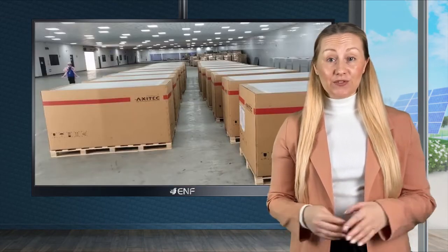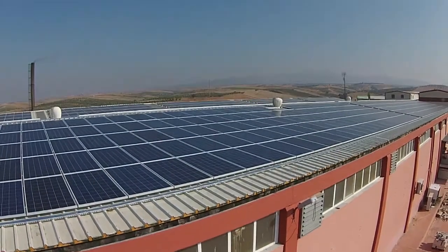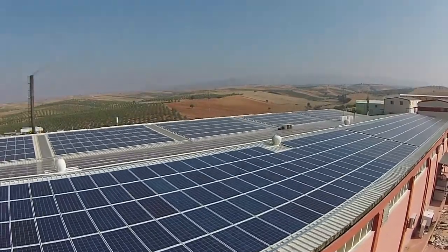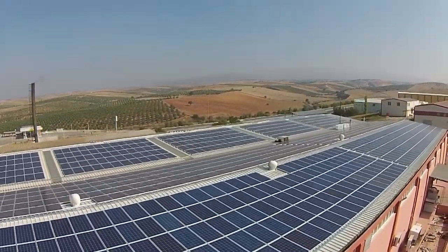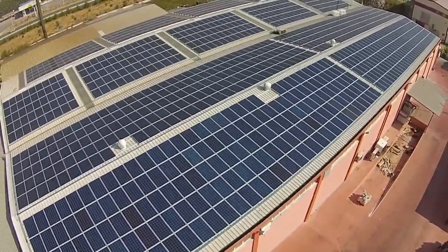The standard packing configuration is 30 modules per pallet with 600 pieces in a 40-foot high cube container. Our fast and professional customer support services are at your disposal with a customer hotline, logistic support, after-sales services and technical support, including system design.